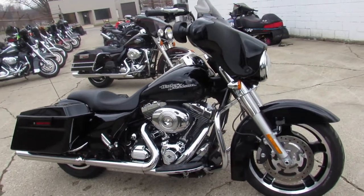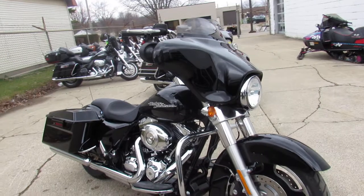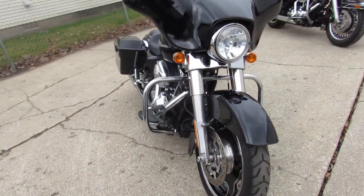Hey guys, out here doing a video on another Street Glide. Over 70 pre-owned Street Glides in the showroom for sale here at Approval Power Sports.